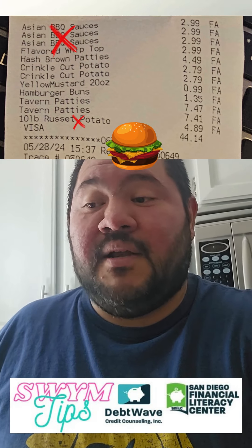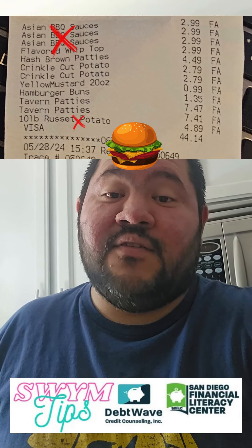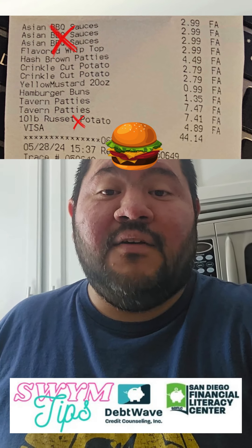I also had to replace my mustard, and I bought a big bag of potatoes. Plus I bought two bags of frozen french fries — I'll probably only use one — and I did buy a bag of hash browns.